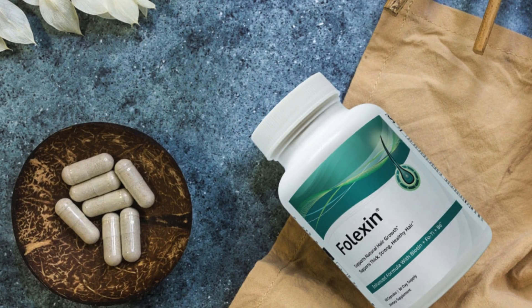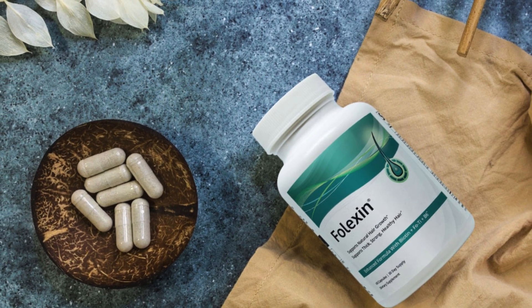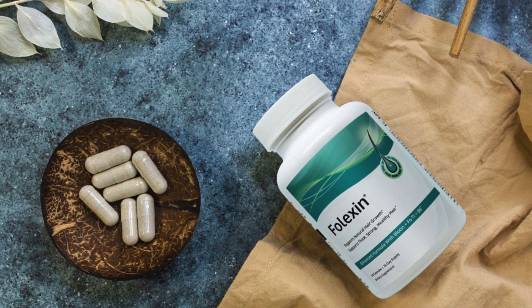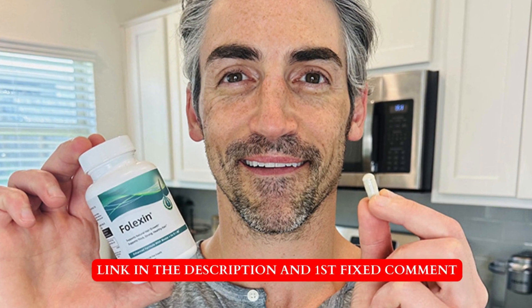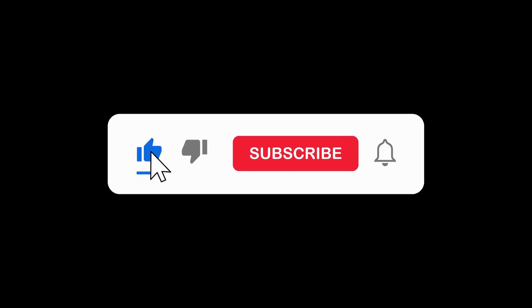If you're interested in learning more, check the link in the description and the first comment for additional information. Don't forget to like this video, subscribe to our channel, and hit the notification bell for more insights into products like Folexin. Thanks for tuning in, and until next time, stay fabulous!